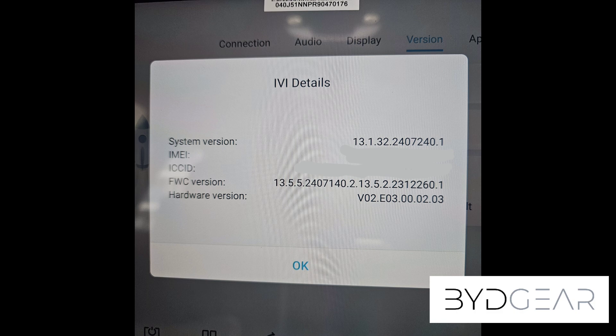From the system version menu you can see the software version itself. The first number, 13, is actually tied to the major chipset version that the system is running on. The next number, 32, is tied to the car model you're driving. The list of car models is quite long, so I'll put it in the description, but in my case 32 corresponds to the BYD M6.